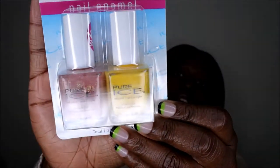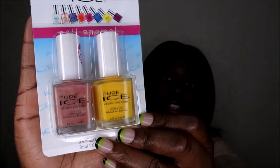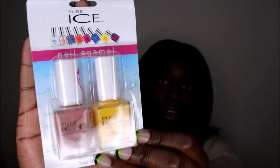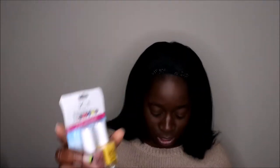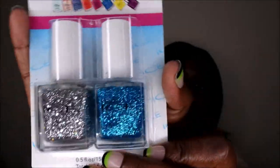They also had Pure Ice nail polish — for two nail polishes I paid one dollar, so they're like 50 cents a piece for this name-brand nail polish. I got one and also picked up another one. I love me some glitter nail polish, so I got those as well — super cute.